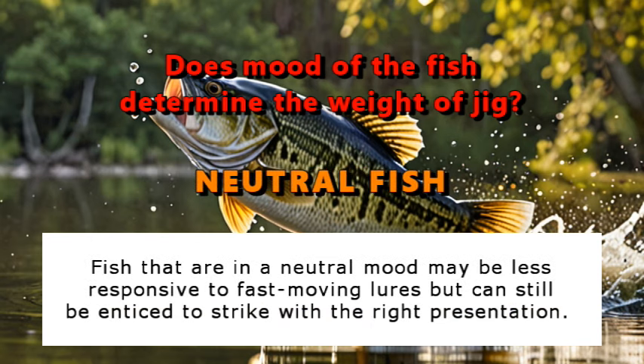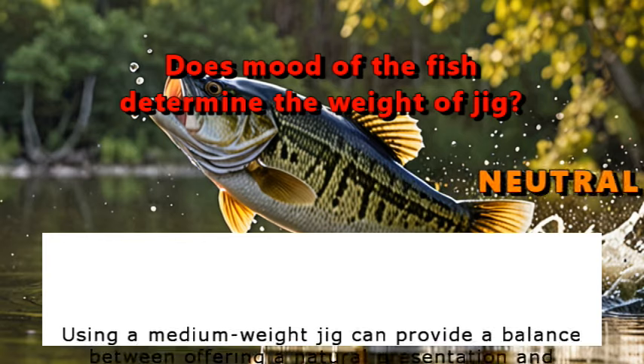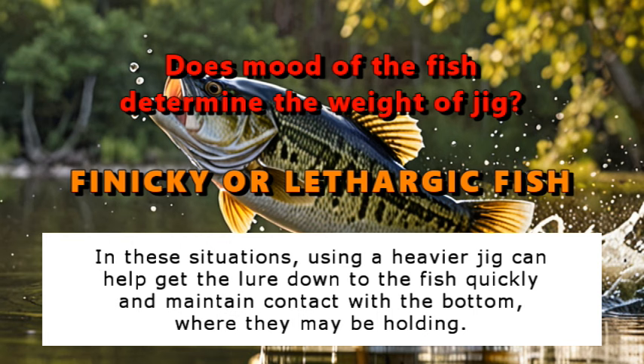Fish that are in a neutral mood may be less responsive to fast-moving lures, but can still be enticed to strike with the right presentation. Using a medium weight jig can provide a balance, offering a natural presentation and covering water efficiently. When fish are in a finicky or lethargic mood, such as during cold fronts or in heavily pressured waters, they may require a slower, more subtle presentation to trigger a strike. In these situations, using a heavier jig can help you get the lure down to the fish quickly and maintain contact with the bottom where they may be holding.